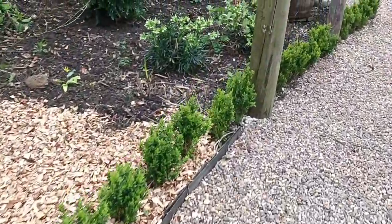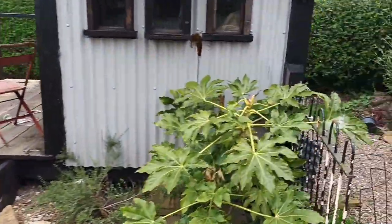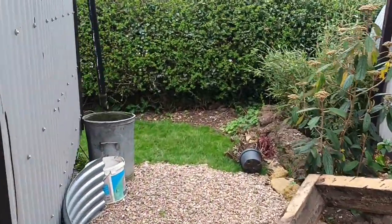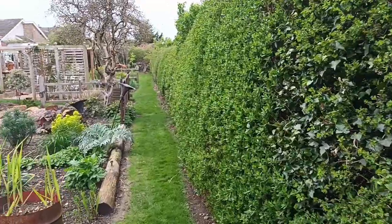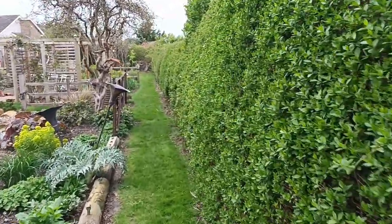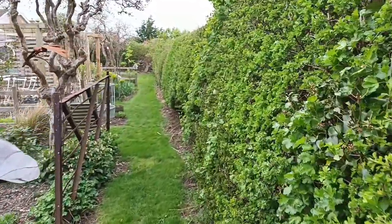Onwards and upwards — yeah, everything's doing well. I'm very happy with everything, things are maturing well now and getting more established. The hedge is coming back so it won't be long before I'm having to clip it back — don't forget I do open the garden from time to time, so people need to be able to get past.